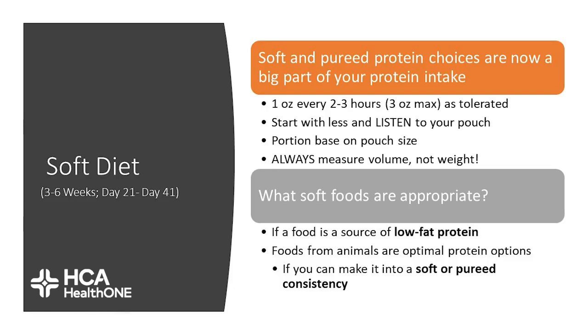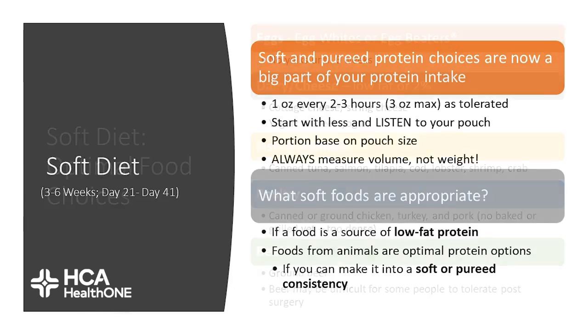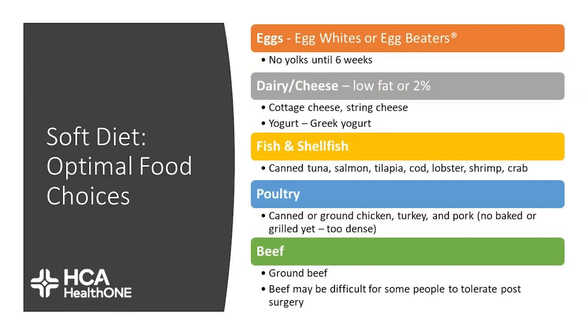Animal meats are the optimal sources of protein as they give you higher protein for calories consumed. Egg whites and egg beaters can be continued, but no egg yolks until six weeks. You can also do dairy such as cottage cheese, string cheese, and Greek yogurt. Fish or shellfish — including canned tuna, salmon, tilapia, cod, lobster, shrimp, and crab — are great choices. With poultry, you can do canned or ground chicken or turkey and pork, but no baked or grilled chicken yet because it's too dense. With beef, you can do lean ground beef like 93/7, but it may be difficult for some people to tolerate post-surgery.